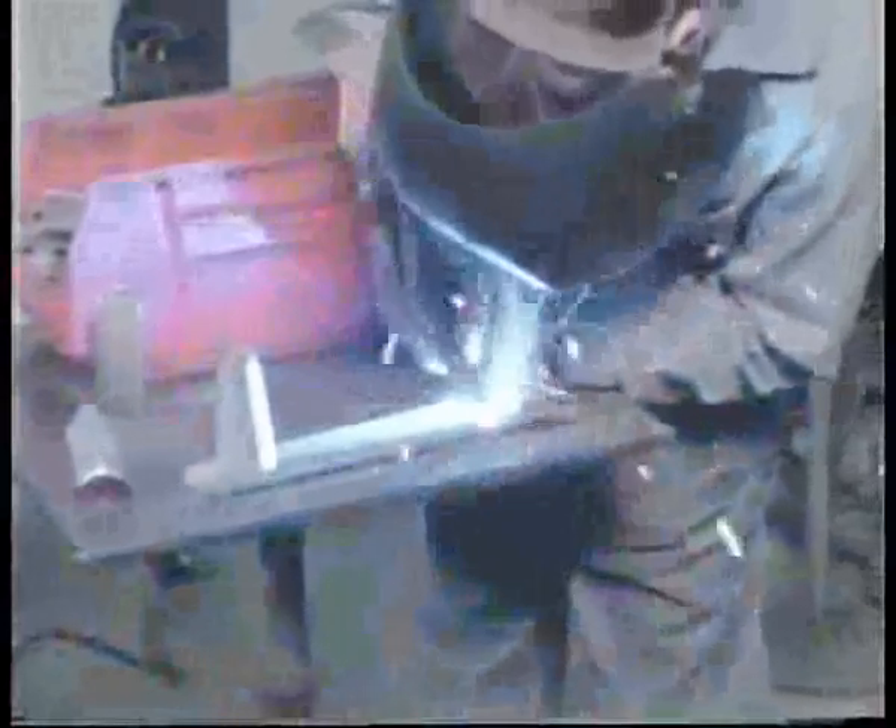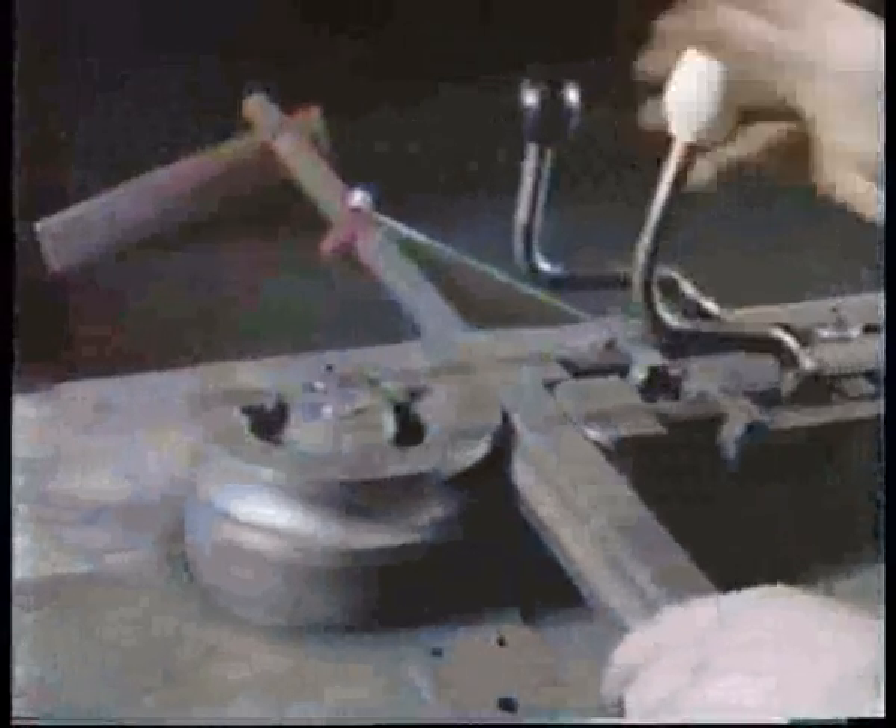Tracker Industries is located in Aloha, Oregon, just outside of Portland in what they call the Silicon Forest. Here, engineers and fabricators utilize a combination of old-style craftsmanship with computer-controlled accuracy to create the ultimate ATV accessory.